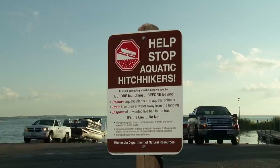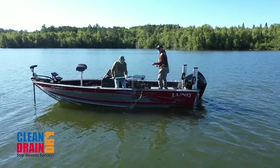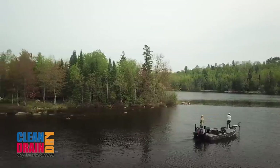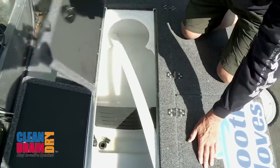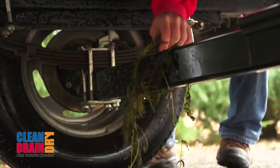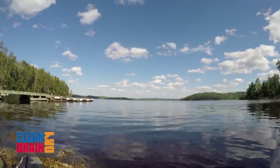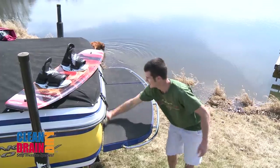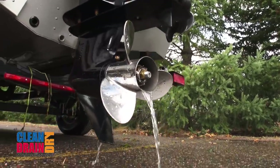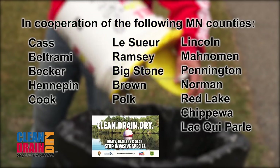In 2020, Minnesota watercraft inspectors found that 97% of boaters were doing their best to prevent the spread of aquatic invasive species — drain plugs were removed, no standing water inside the boat, and no zebra mussels or plants were found on the boat or trailer. Thanks for following the simple habit-forming rules: clean aquatic plants and animals from boats, trailers, and equipment; drain all water from motors and live wells; remove all boat plugs; and dispose of unused bait in the trash.